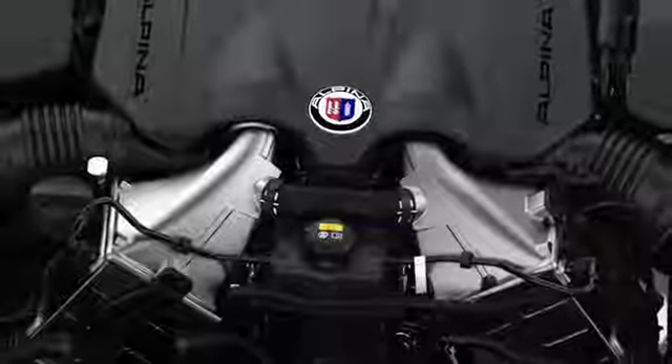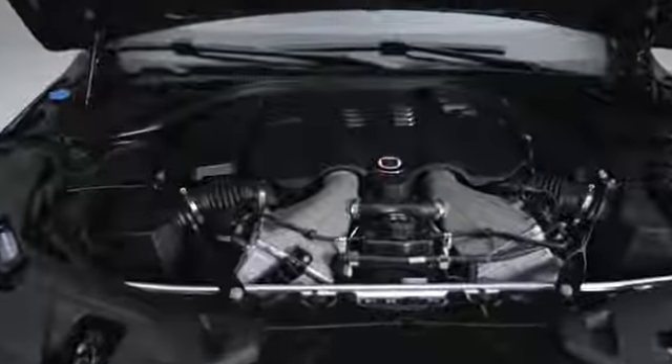Maximum torque of 800 Nm or 590 lb-ft is available from as low as 2000 rpm all the way to 5000 rpm. This means you have explosive acceleration at all times.